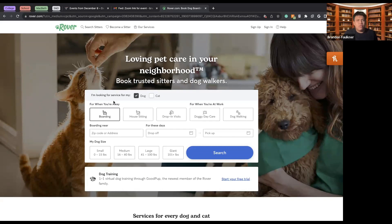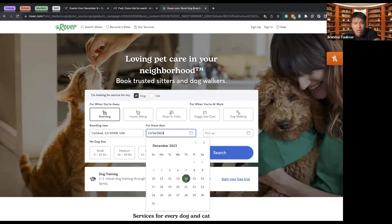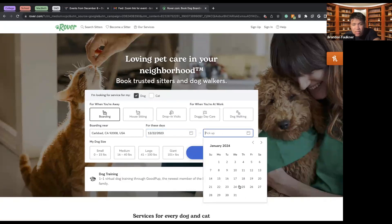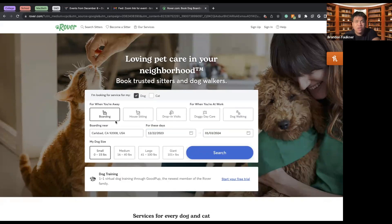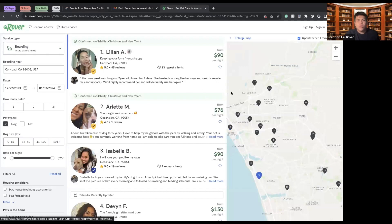Let's say I wanted to take a trip to Switzerland and didn't have a place to put Croissant — I could set up boarding for her. I'd type in my local zip code, specify drop-off and pick-up dates, and her exact size to ensure the caretaker can properly care for her. Let's say a Christmas vacation: leave December 22nd, return January 3rd. She's a small dog, 12 pounds, which we just found out yesterday. Then we hit search.